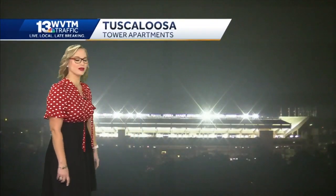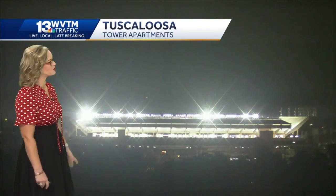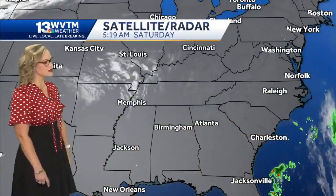The Tuscaloosa Tower Apartments camera overlooking Bryant Denny Stadium this morning — although the game gets started at 6 p.m., may as well check in 12 hours ahead of time. Lights downtown Birmingham looking fine as well, and we can see cloud cover is still very minimal, mainly across the Tennessee Valley.